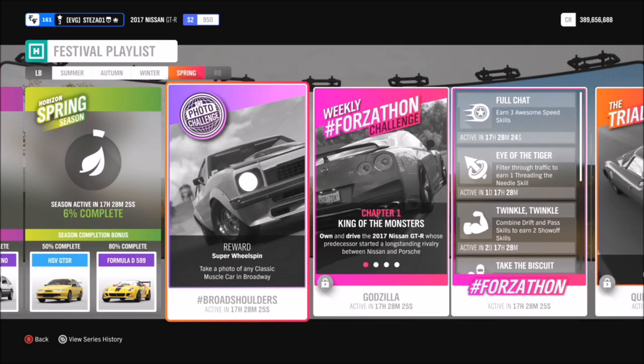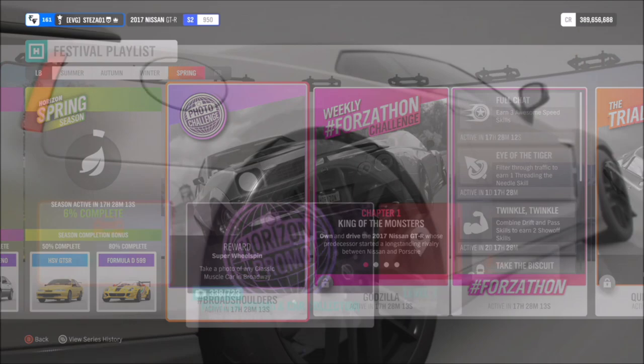Hello and welcome back to Everything Gaming. Today you join me for another photo challenge guide. This week's photo challenge is week 20, called Broad Shoulders, and you need to take a photo of any classic muscle car in Broadway.